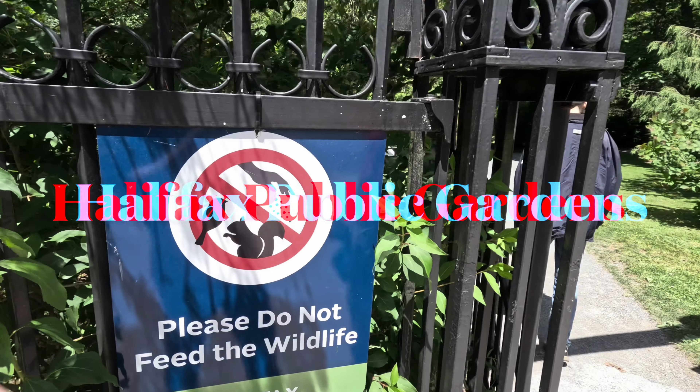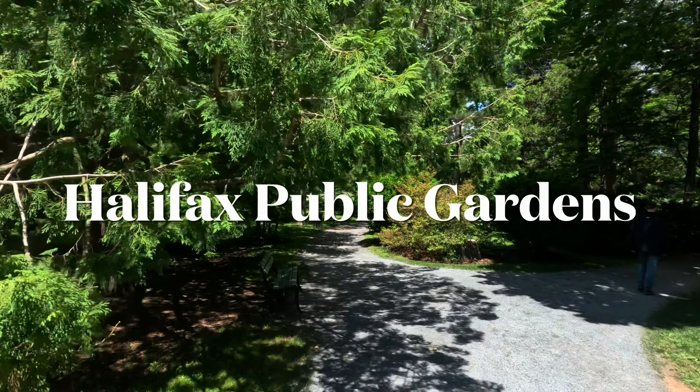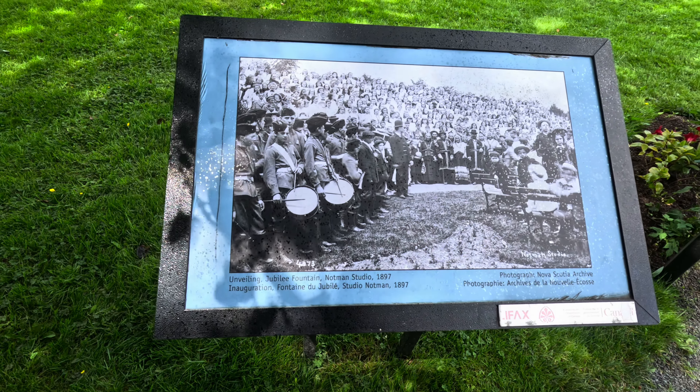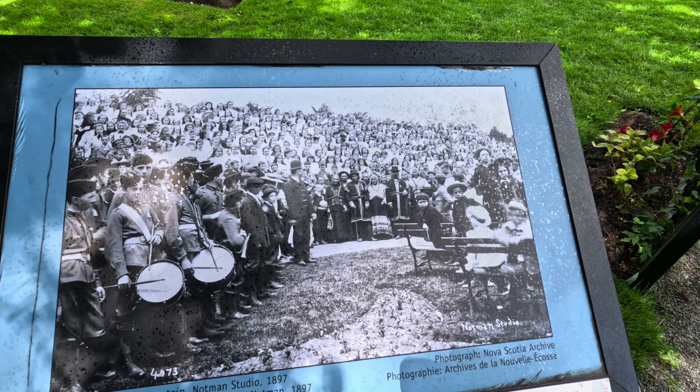We're going on a dangerous safari here towards Queen Victoria's Jubilee Fountain. In 1897, they unveiled the statue to Queen Victoria with some military troops.